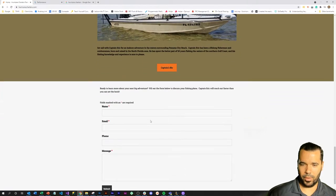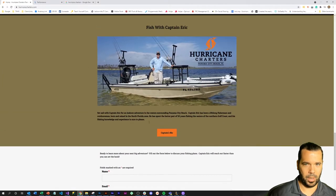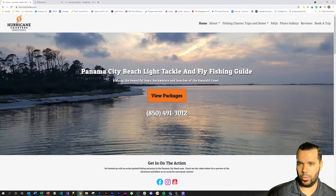They made it really easy to book a trip, and they were able to reduce their dependence on Fishing Booker quite a bit. Fishing Booker is a really popular lead generation website for fishing companies. A lot of times people will see the company on Fishing Booker and then Google the website, so that's where having the brand name appear in search is very important.